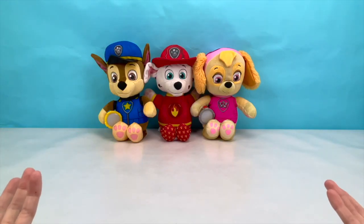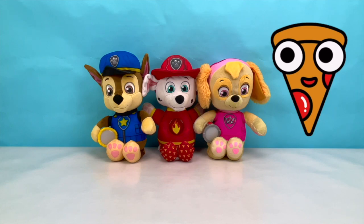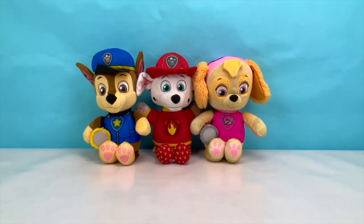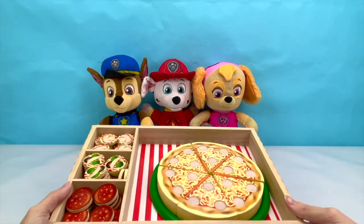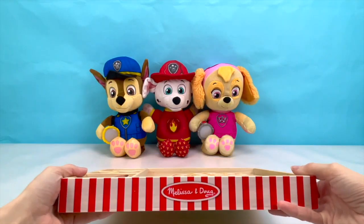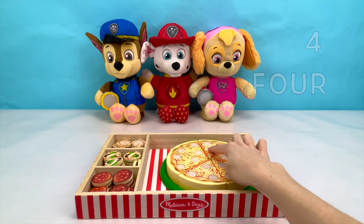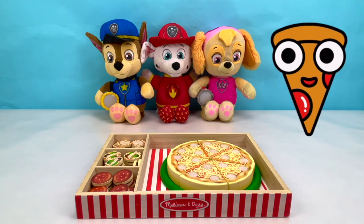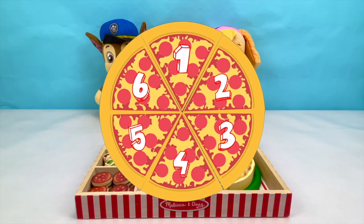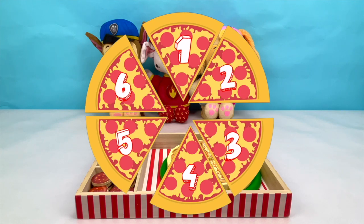Hey pups, what do you guys want to do today? We want a pizza party! That's a great idea pups, let's have pizza! I have the perfect thing to make a perfect pizza. There is one, two, three, four, five, six slices of pizza and there's three of you pups. So if you take six divided by three, each of you get two slices.